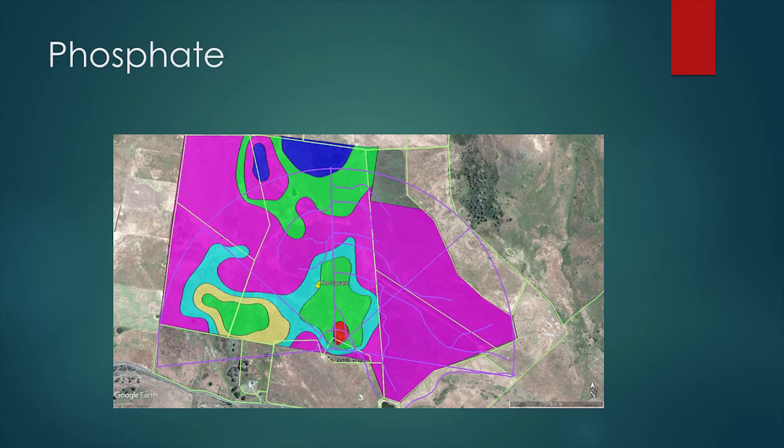Phosphate was the same - paddock history played a huge role. Then you get into the flats, the topography played a little bit. All sorts of stuff you can't eyeball. And we're talking a 260 hectare investigation site.